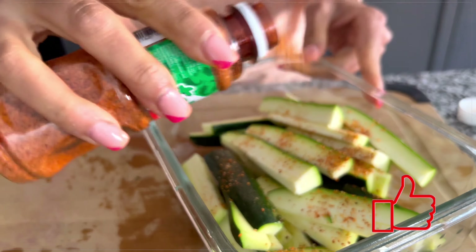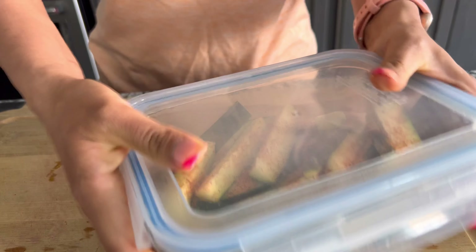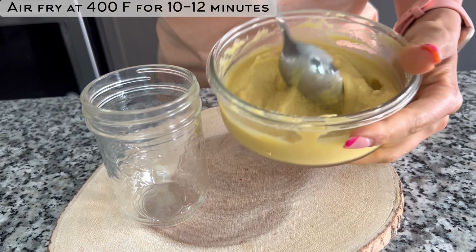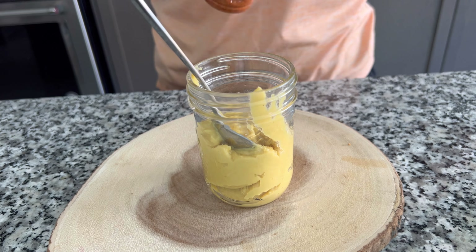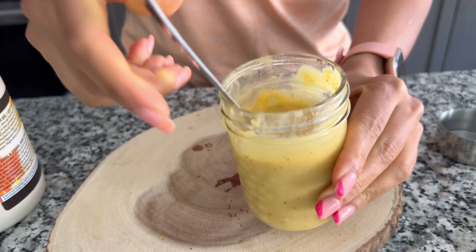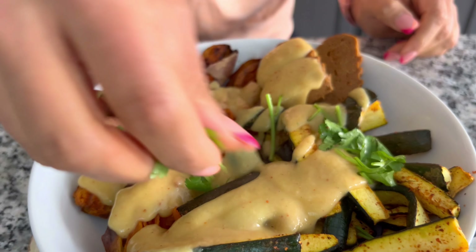I seasoned the zucchini fries with Tajín spice blend that I recently found and really love. This spice blend has lemon flavor and all the salt already added, so you don't need to add anything extra. Then I air fried my zucchinis for about 10 to 12 minutes at 400°F. I'm using my basic hummus again to make the dressing with the same spices I used to season the zucchini fries. I also added two strips of seitan that I had prepped from before, just to add some extra protein, then drizzled the dressing on top.